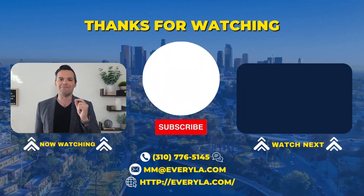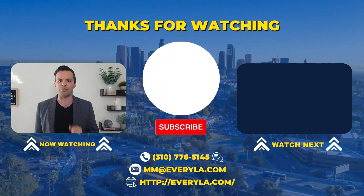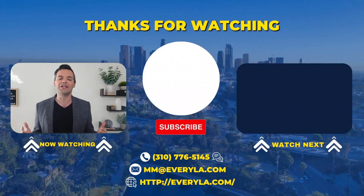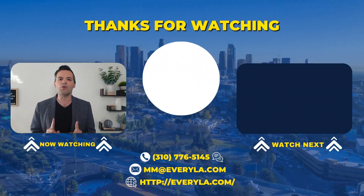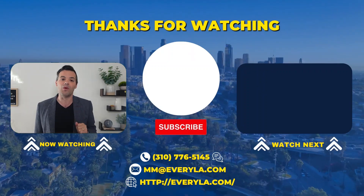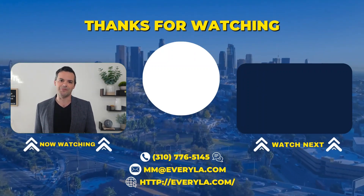Congratulations! Thank you very much for coming along with me on this journey. Remember that no matter what challenges we may encounter, I'll always be there to guide you through the process. I hope you found these videos useful, and when you need help with real estate in Los Angeles, I'm always just a phone call or email away. If I don't hear from you sooner, I will see you in the next video. Bye!